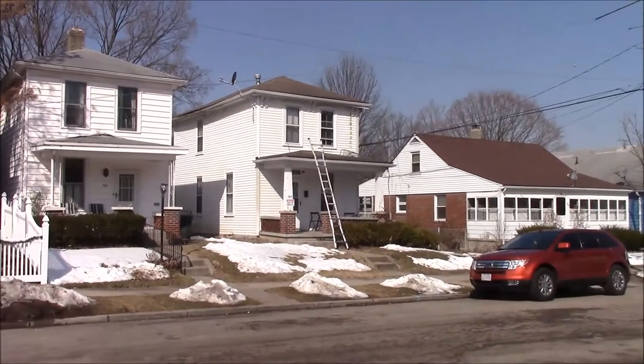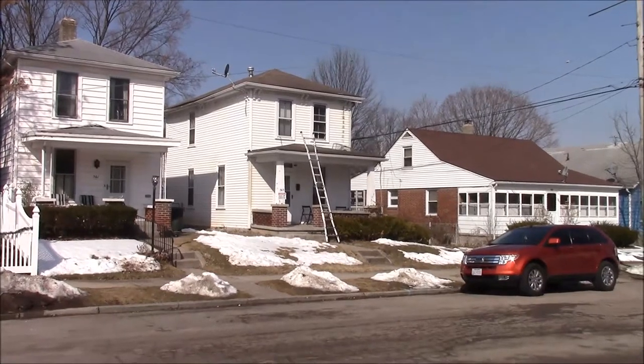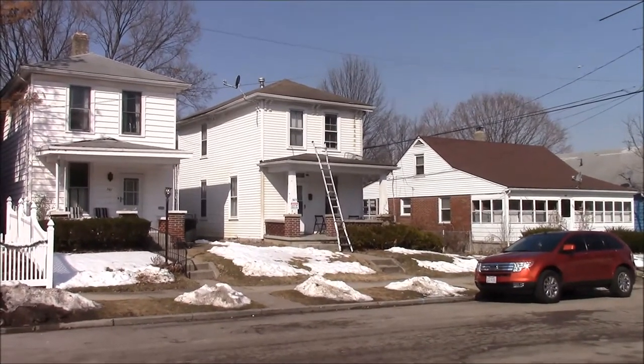We're up in Springfield today. This job has been going for quite a while, almost a month, and the raccoons just refused to come out of the attic.